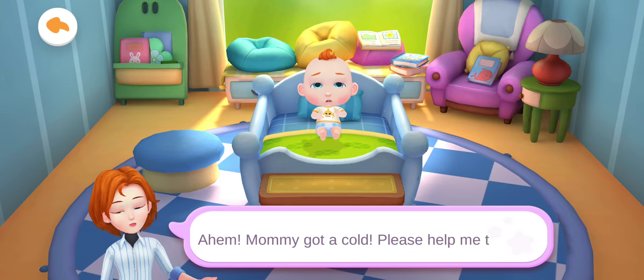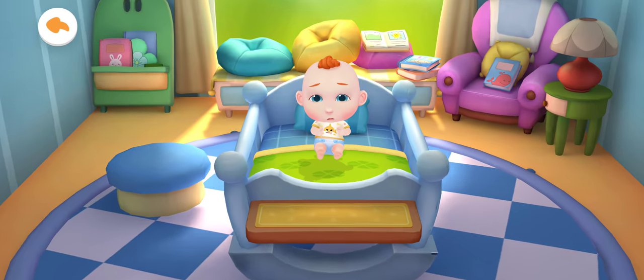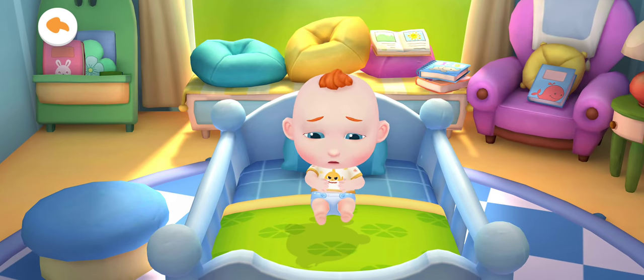Hold! Please help me take care of Jojo. Jojo wants to play with toys. Let's play with him.